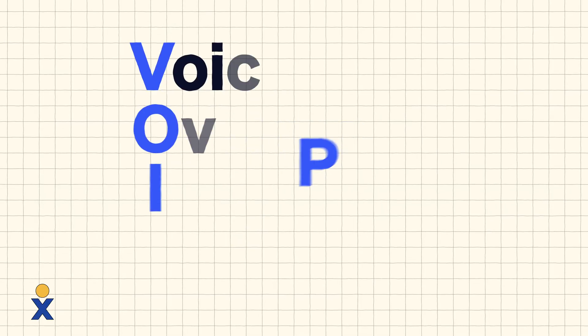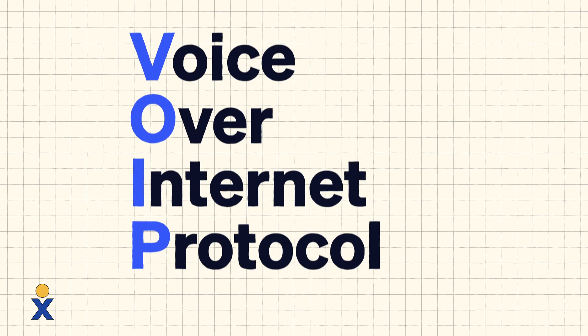VoIP is short for Voice Over Internet Protocol. A VoIP phone system is one that uses the internet to make phone calls instead of traditional landlines, which means there are a lot of cool things you can do with it. But we'll get to that later.